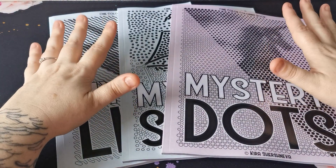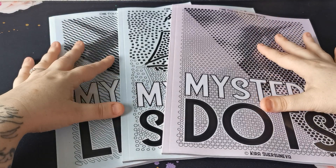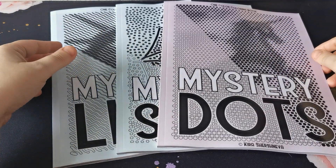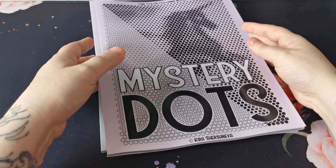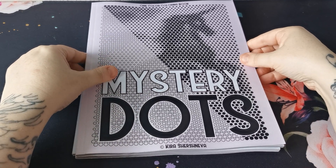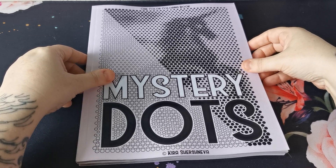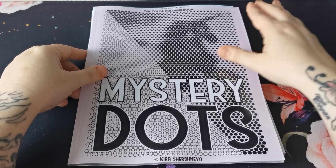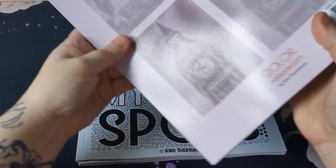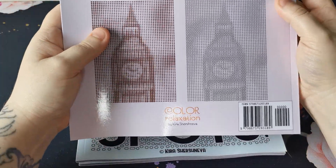I'm going to show all three of these in this one video. Some of them are going to be quite difficult to flip through and you will see why in a second. So all three of these mystery one colour colouring books are by Kira Shashneva. This first one is mystery dots. Now I think many of us have seen books like this. Here is the back.